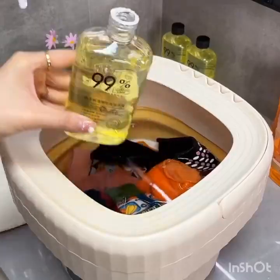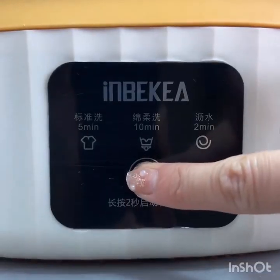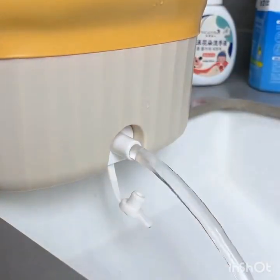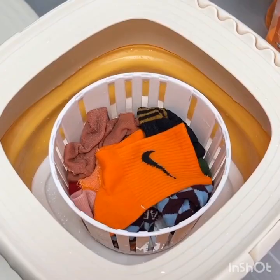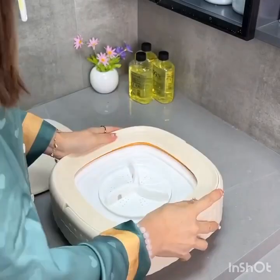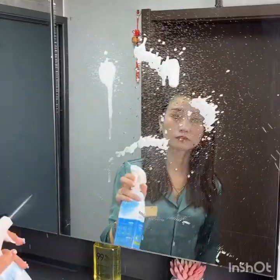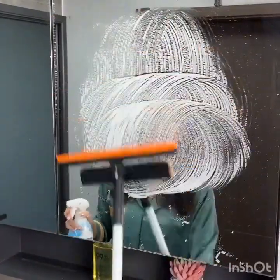Camera focuses on the touch-sensitive controls of the smart dining table. The touch-sensitive controls allow you to adjust the cooking temperature, set timers, and even access your favorite recipes. Whether you're hosting a dinner party or preparing a quick meal, this smart dining table will be your perfect companion.